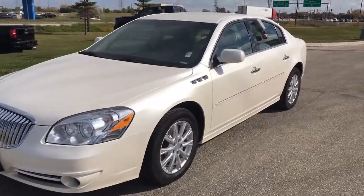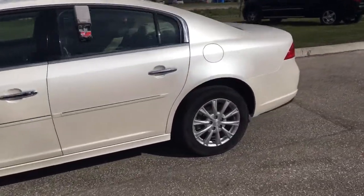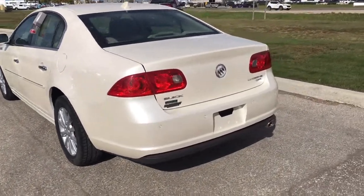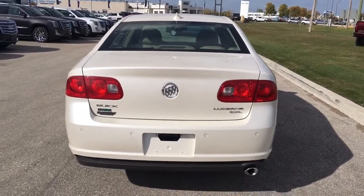Hey, this is Brendan from McNaught, here to show you our 2011 Buick Lucerne. This car is in excellent shape, just traded in for a brand new Buick. Under the hood, a 3.9 liter V6 engine that sends power to the front wheels — great traction for those Winnipeg winters.